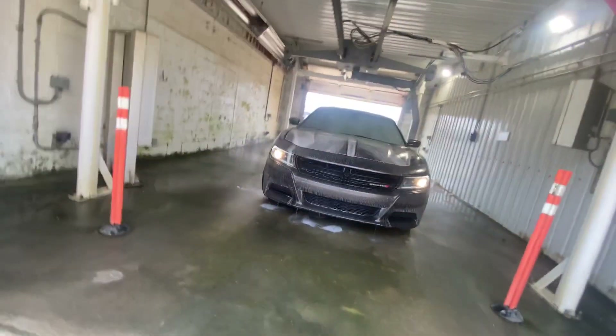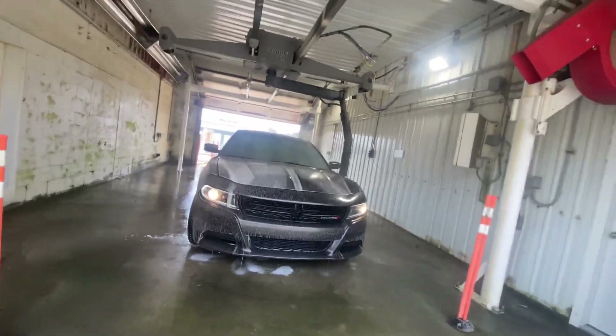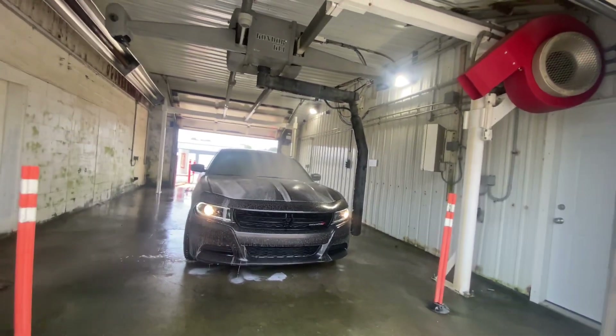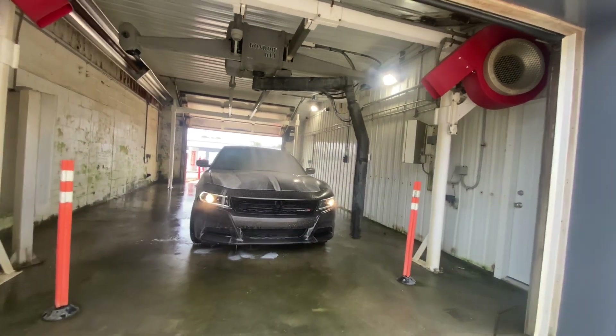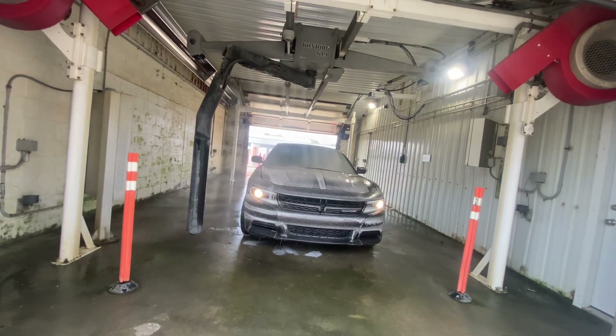How does that happen? This is not a spin light — no, yeah. What — jeez, that thing is barely not touching the car. Oh yeah, it gets so close.